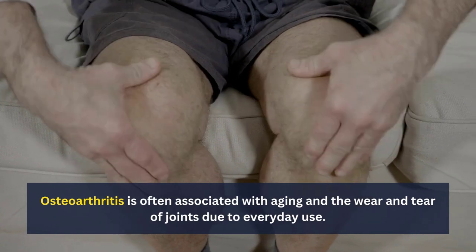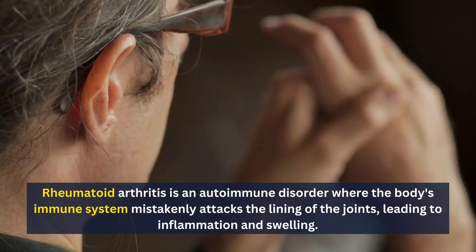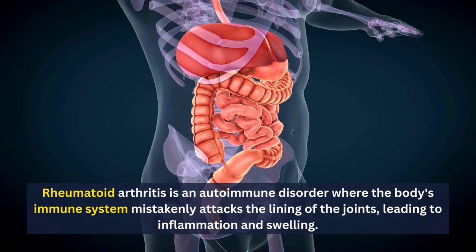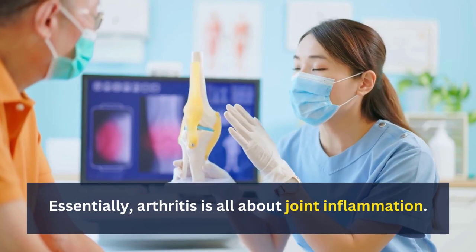Osteoarthritis is often associated with aging and the wear and tear of joints due to everyday use. On the other hand, rheumatoid arthritis is an autoimmune disorder, where the body's immune system mistakenly attacks the lining of the joints, leading to inflammation and swelling. Essentially, arthritis is all about joint inflammation.